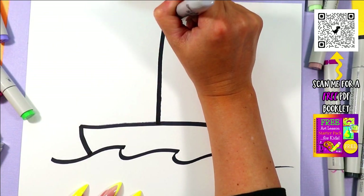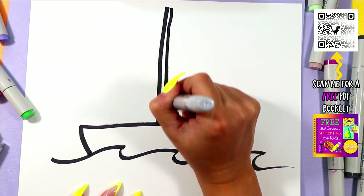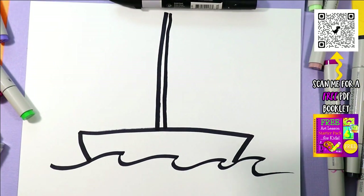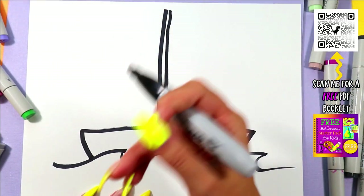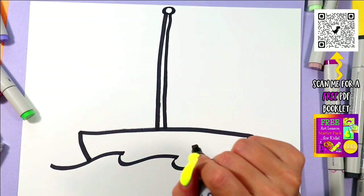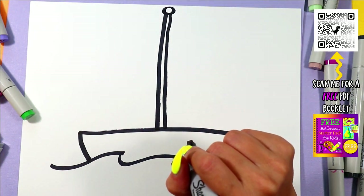Mast — draw two lines up. Don't worry if they're not perfect; we're not using rulers. We're practicing our fine motor skills and getting better at free drawing. The more you try drawing a straight line, the better you'll get. Draw a circle at the top.